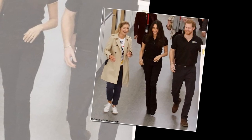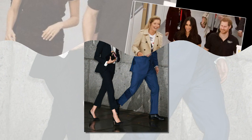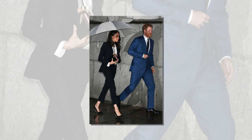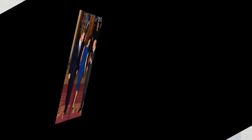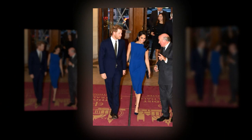Her enviable royal wardrobe has included Australian brands, including a Ralph & Russo gown she wore for her official engagement photo shoot and a Camilla & Marc blazer and tote bag. Meghan previously declared her love for Australian jewelry brand Natalie Marie after sharing a picture of herself wearing a ring on her now-deleted Instagram page.